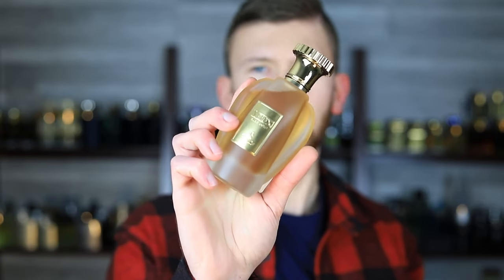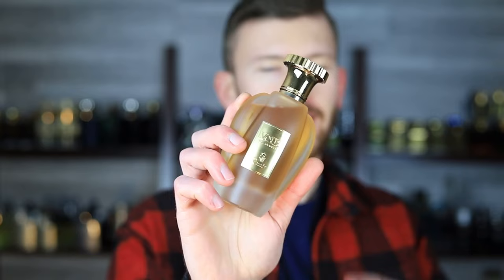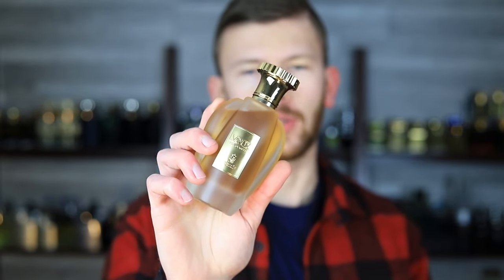I was pretty pumped about this one. Today we're going to be looking at Paris Corner Voie Elegante — I'm sure I'm saying that wrong, but that's my best shot — and this is part of the Amir collection. So yeah, a Paris Corner.